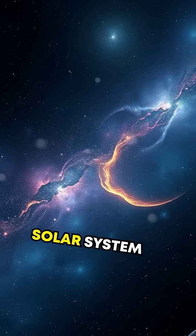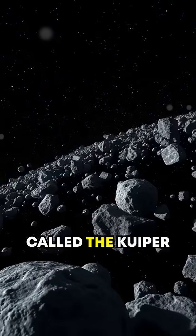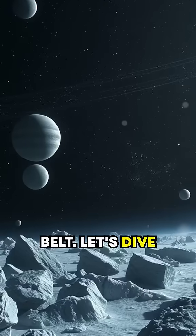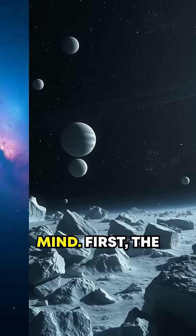Did you know there's a region of space in our solar system holding secrets older than the planets themselves? It's called the Kuiper Belt. Let's dive into 10 mind-bending facts about this icy frontier that will blow your mind.